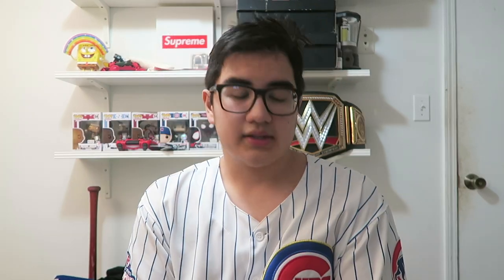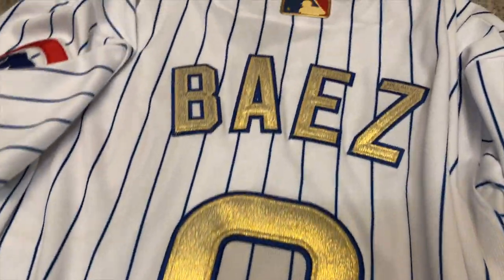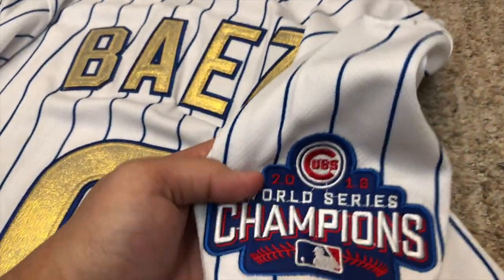If you guys recognize this jersey, this is the championship Cubs one for the World Series — 2016, it's Baez on the back. This is one of my favorites because it has the gold right in the back for the players. It obviously means so much to me because it's the World Series championship — from 1908 to 2016, that's 108 years. This jersey might go for something in the future. What stands out most with this Cubs jersey is the gold on the lettering for the player, the MLB shield, and also the Cubs World Series patch.